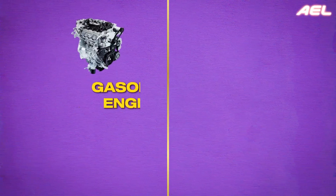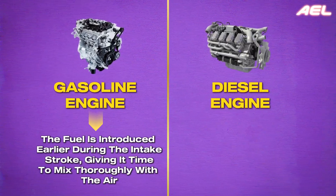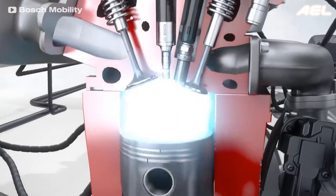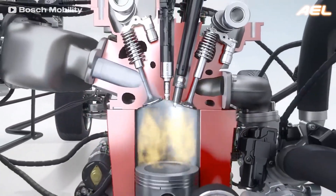In a gasoline engine, the fuel is introduced earlier during the intake stroke, giving it time to mix thoroughly with the air. In contrast, a diesel engine injects fuel much later, only when the air is hot enough to trigger ignition. This distinction leads to differences in engine behavior, with diesel engines typically employing direct injection, where fuel is sprayed directly into the combustion chamber.